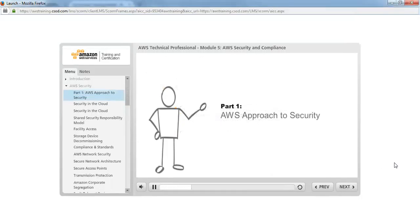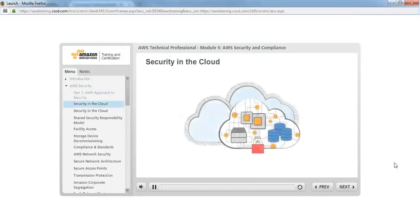Part 1: The AWS Approach to Security. Security is of great importance to all. Businesses and organizations of all kinds want to know: is the cloud secure for my critical applications and data? Security is the number one priority for AWS, including physical security, network security, and platform security. It is reassuring that AWS customers inherit all the best practices of AWS policies, architecture, and operational processes.